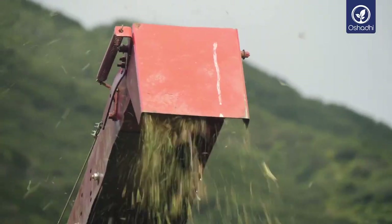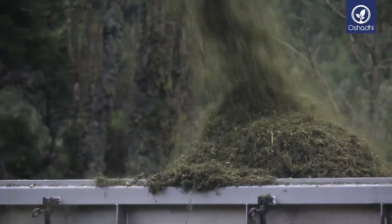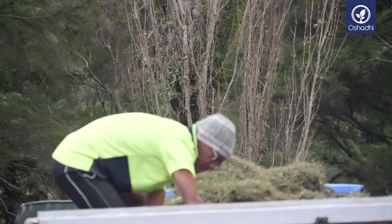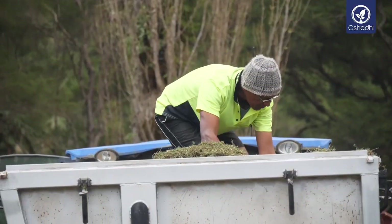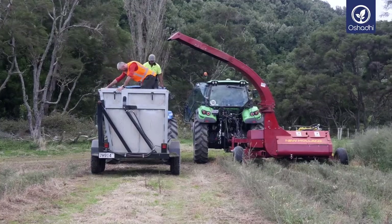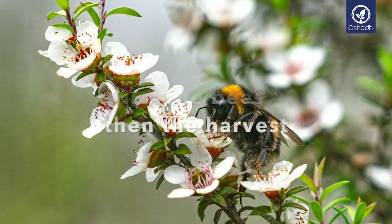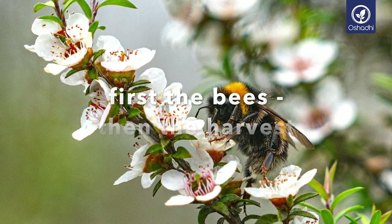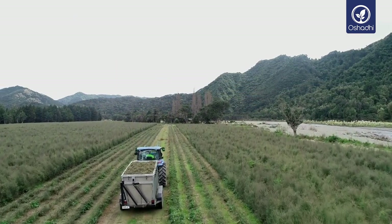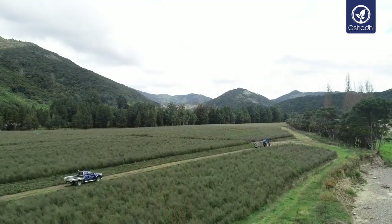The essential oil of manuka is distilled from foliage that has been cut from the trees. No other part of the tree contains significant amounts of oil, so maintaining high foliage growth is important for oil production. In aromatherapy, manuka essential oil is known particularly for properties such as powerful atmospheric antiseptic, anti-inflammatory, antihistamine and expectorant. Research has shown that this oil is 20 times more powerful than tea tree oil on certain germs.